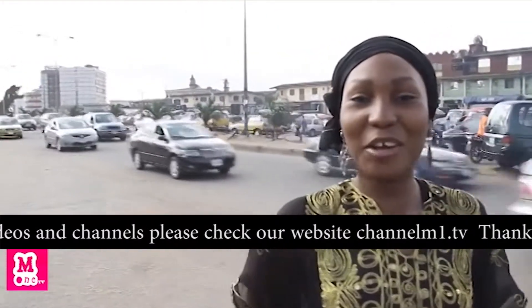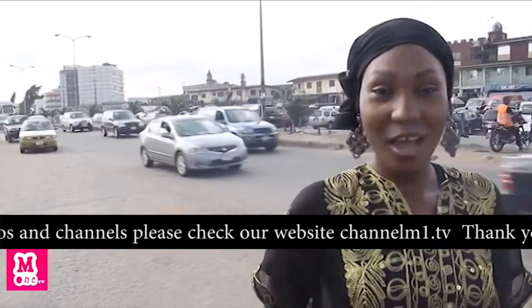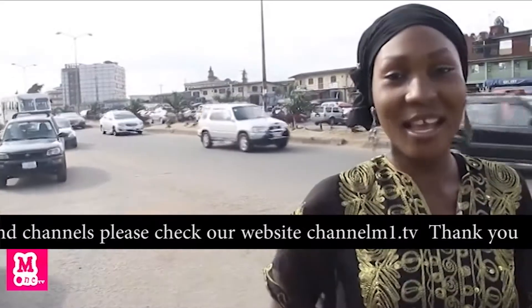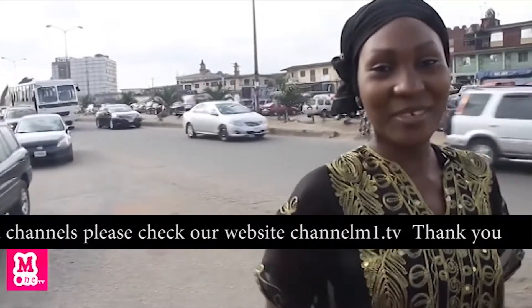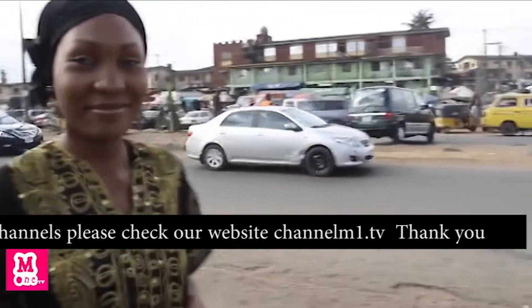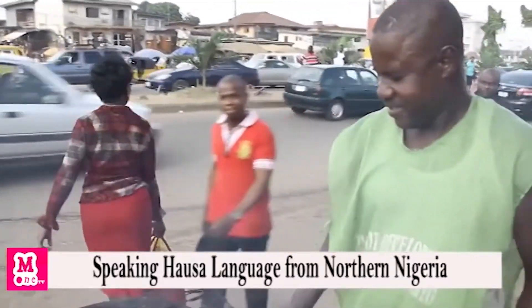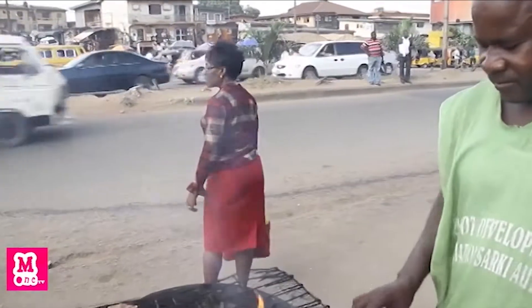Here we are on one of the suburb streets of Lagos. Suya is sold on most streets in Lagos, and this street is no exception. Let's meet him — his name is Abubakar, and this is the guy we are interviewing today.